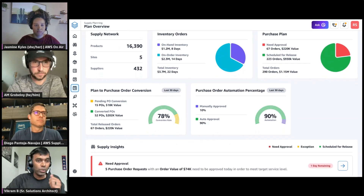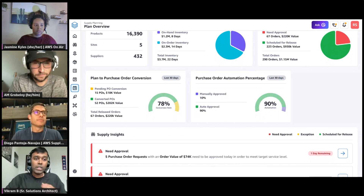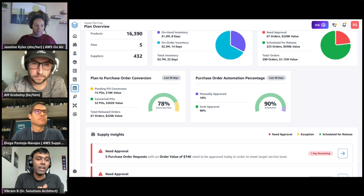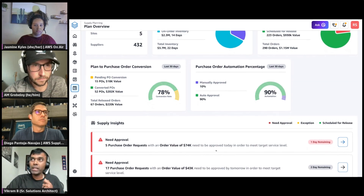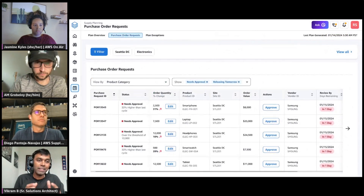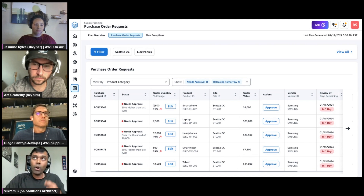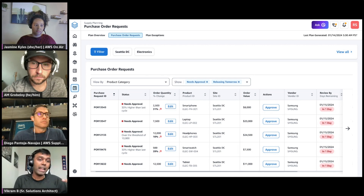To delve deeper into the intelligence and the quantities being generated, the application has supply insights — giving a level-100 view with drilldowns into subsequent layers for deeper understanding. For example, here I have a request for five purchase orders with a value of $74,000 to meet demand. As a supply planner, drilling down into the next level breaks it down into the various line items needed within the purchase order. The application also does a side-by-side comparison: this order is 30% higher than the last order placed, meaning the application is continuously tracking demand changes — the order placed last time is 30% lower than what the application is now predicting.